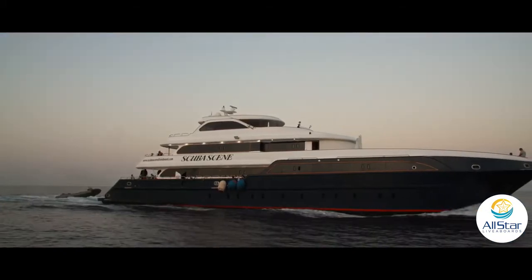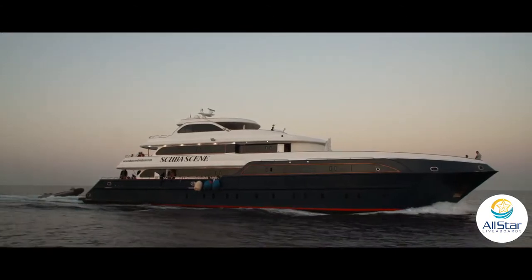The boat is built to be seaworthy. When she was built, she was a C-class boat, so she had all the required features of an international cruiser.